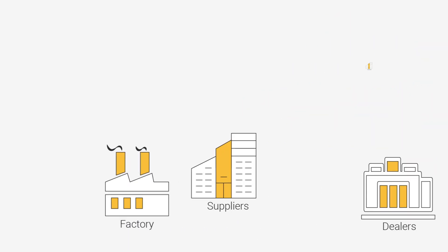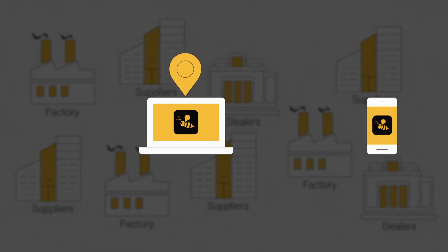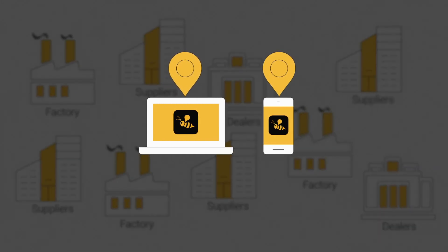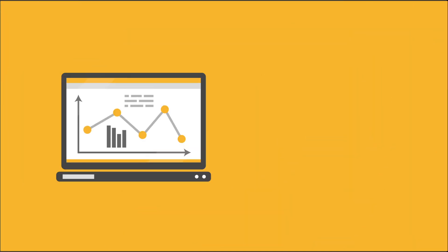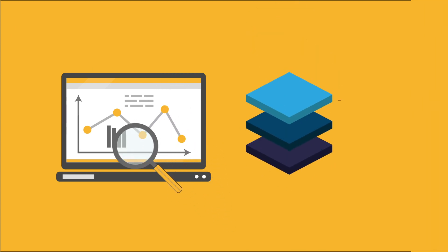Configure the locations that your returnable containers will be traversing through using an easy-to-operate web or mobile app, and you're good to go. A powerful data analytics engine provides you with actionable insights and foresights to manage your returnable asset operations effectively.